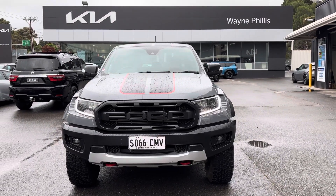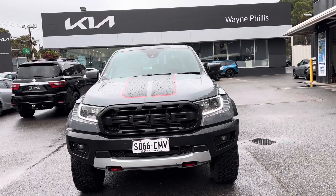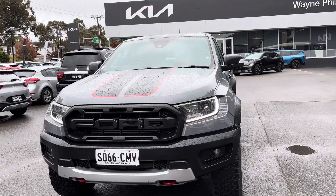Hi Noah, Ryan here from Waynefield, it's Kia Rinella. Thank you for inquiring on our 21-plated Ford Raptor X in the lovely grey colour. As requested, I just wanted to send through a walk-around video of the inside and outside of the car.